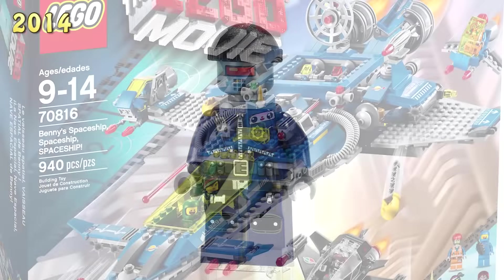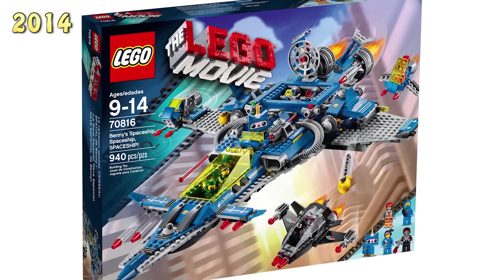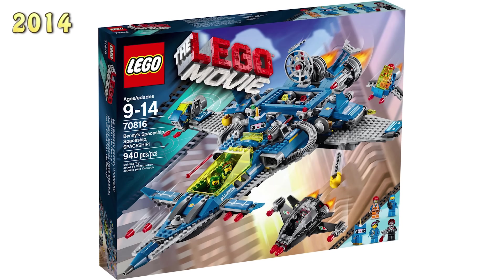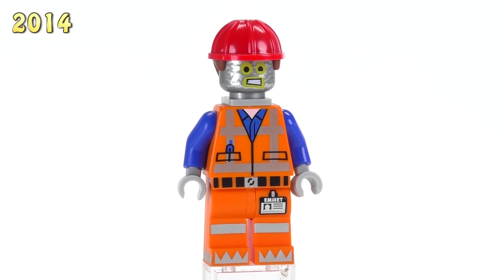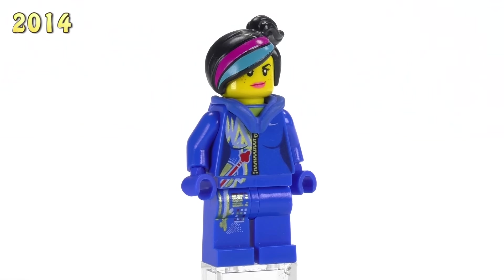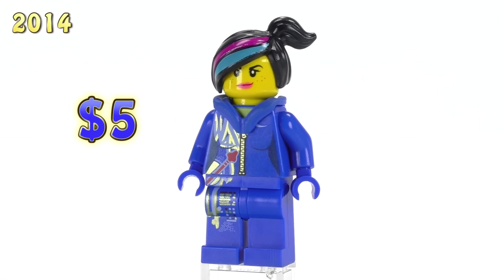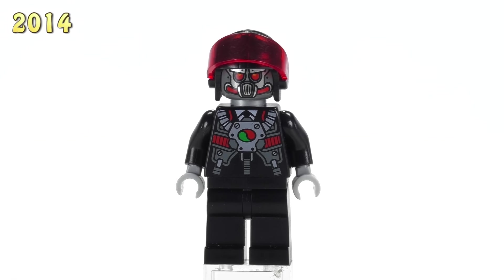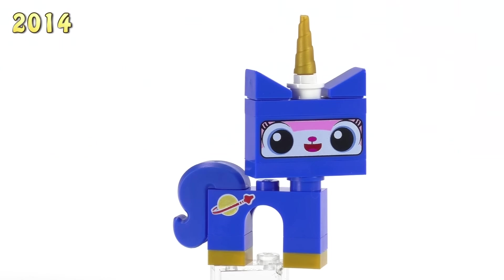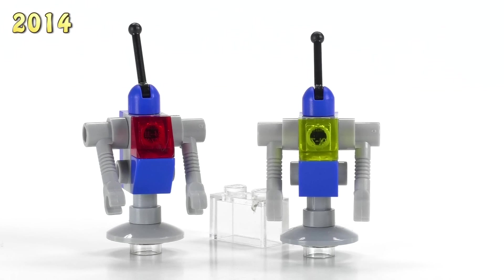Benny's Spaceship Spaceship Spaceship is arguably one of the coolest sets from this wave. Robot Emmet is included with a funny robot face at four bucks. Space Wild Style basically just has her clothes in blue as a spacesuit version — she's five bucks. The Robo Pilot has a pretty sweet print with a nod to Octan — he's three dollars. Astro Kitty, also in blue, is eleven dollars. There are also a couple of Benny's spaceship robots based off classic space build designs, each just a dollar.